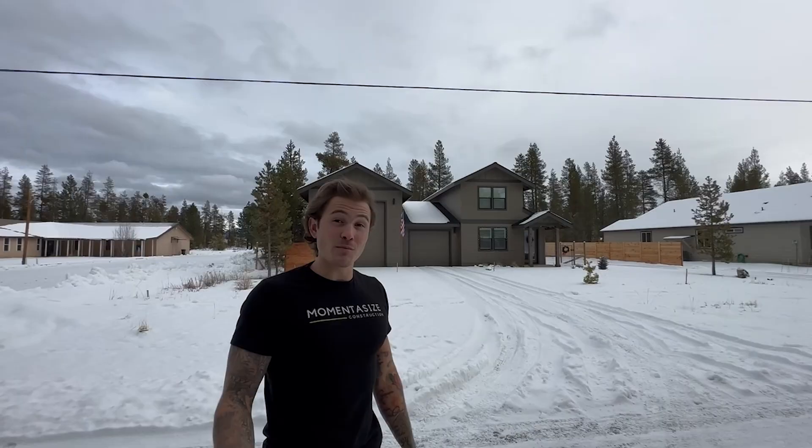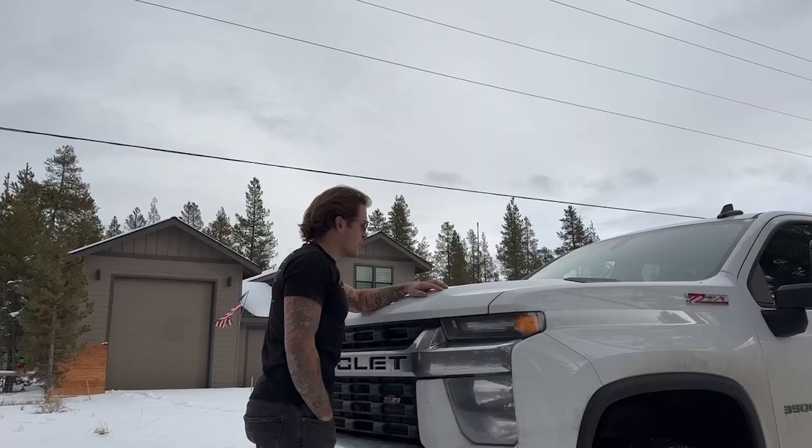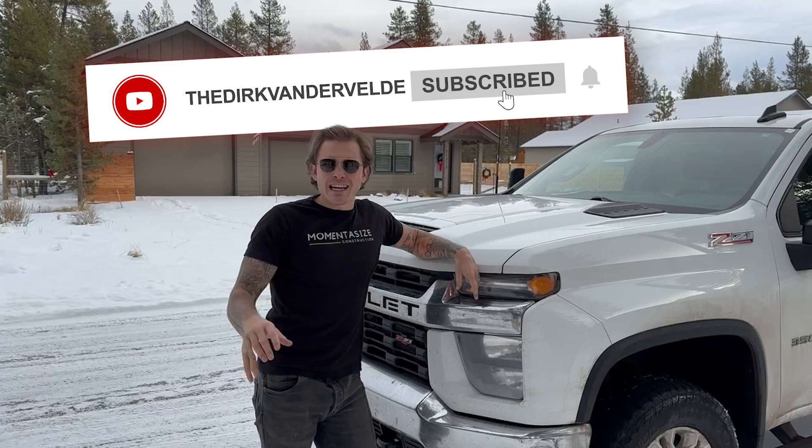I hope you guys liked that video. If you did, please subscribe and hit that like button. Follow us along on any of the social media — we're going to be pushing out a lot more content, talking investments, real estate, and of course how you can also build your American dream. Let's go!